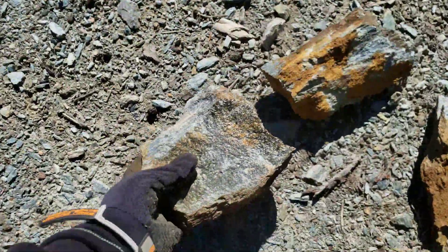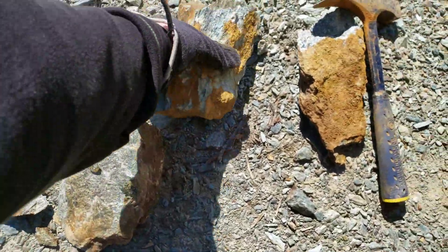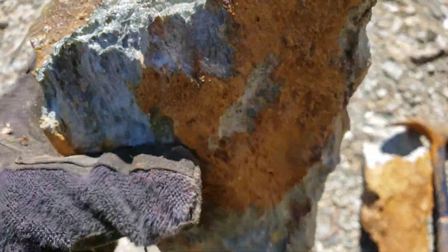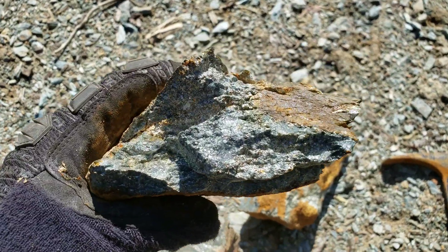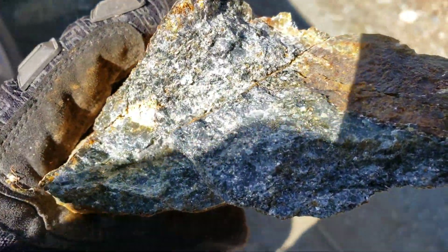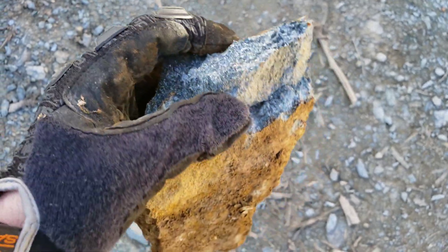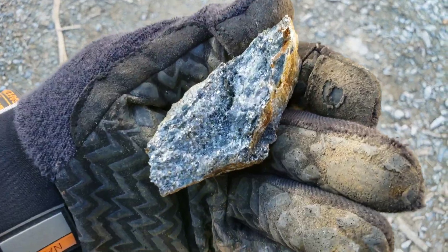So a decent sample here, and then you have another decent one here. What we're going to do is post the assay results for one of these at the end of the video.